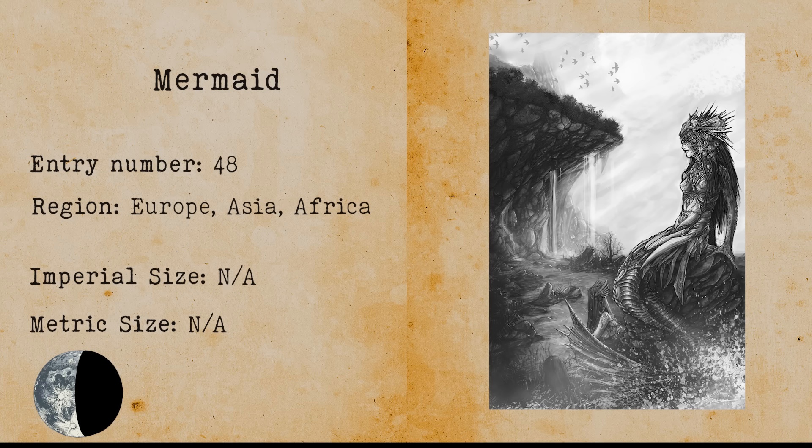Mermaid. A mermaid is an aquatic creature with an upper human body and a fishtail. Stories about them began at around 3200 BC. Sightings of mermaids keep popping up and there is also the aquatic ape hypothesis, theorizing that the ape family has a branch that lives entirely underwater and might even be sentient.